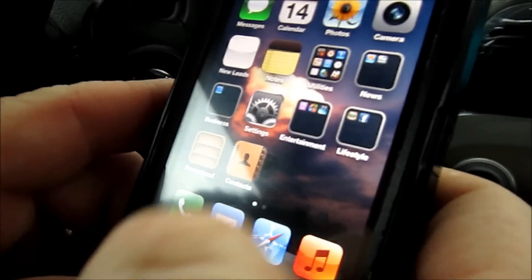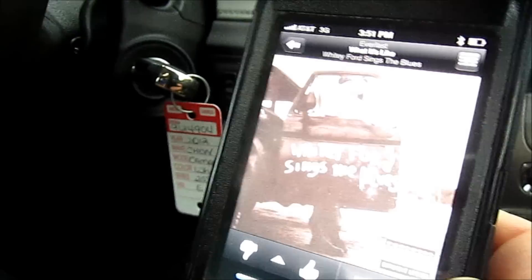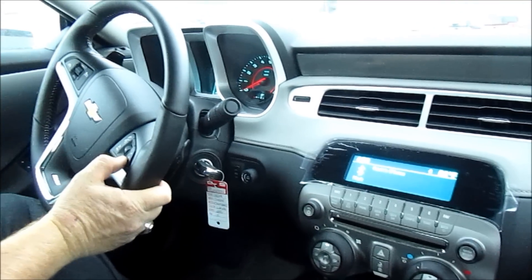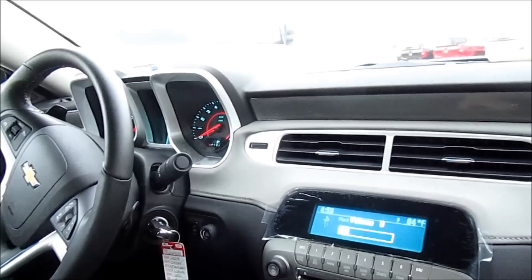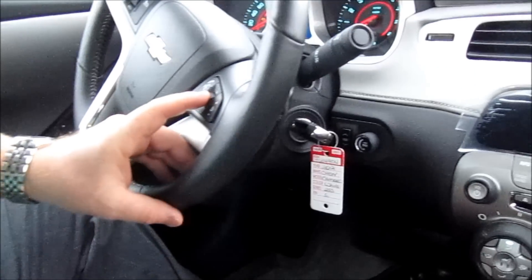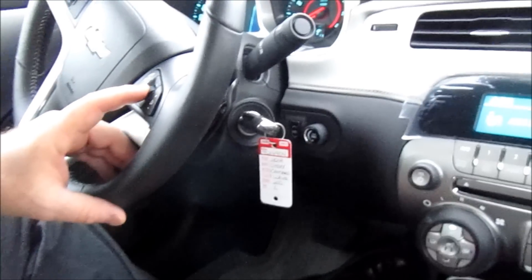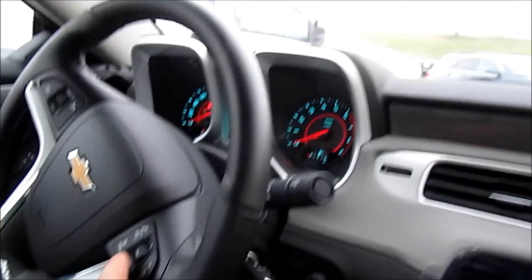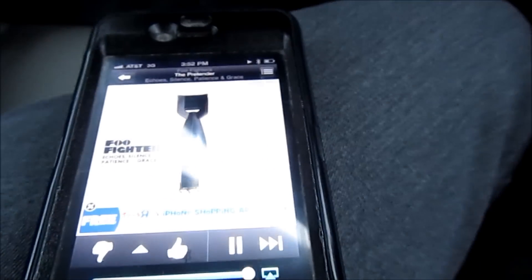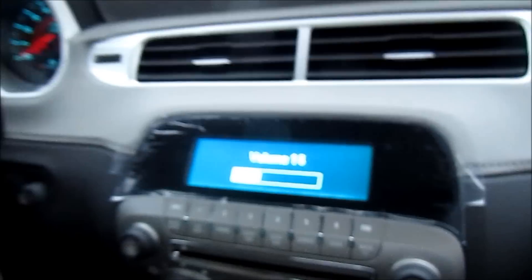So we're connected. Now we'll go over here and select our Pandora and play. Now we're connected and you can use your steering wheel controls for your volume. You can go to the next song. Now you hit source, and that will take you to the next song. You can use your volume here or here.